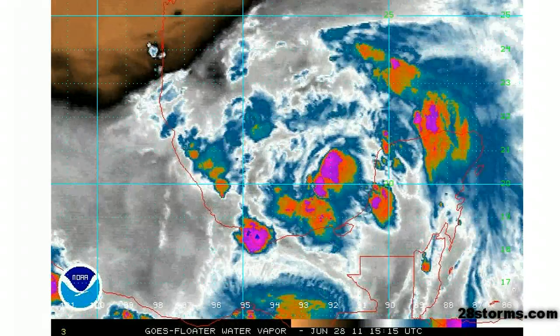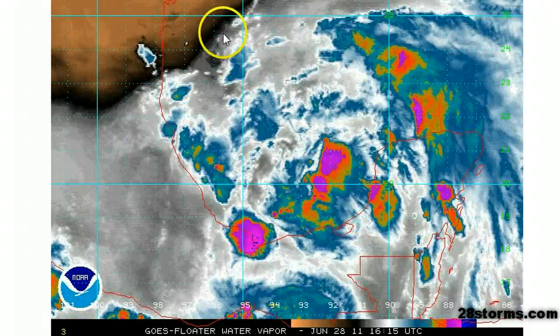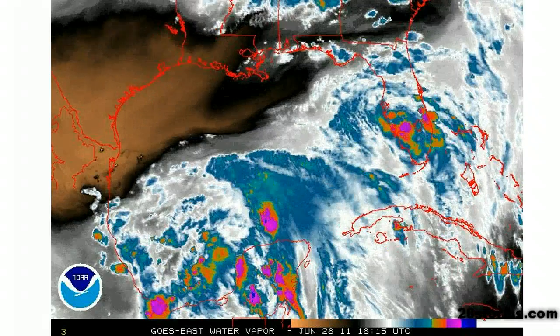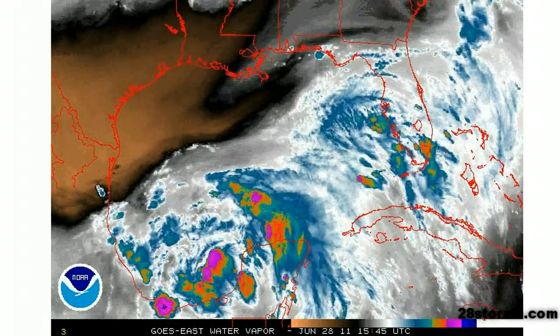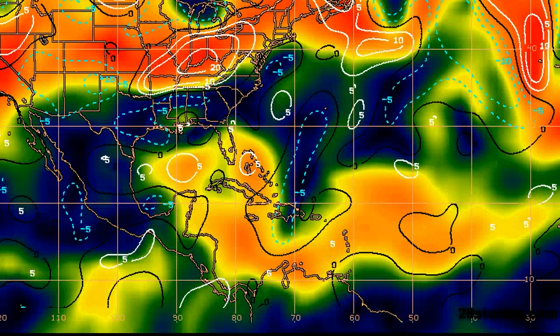Looking at the latest water vapor image, there is no lack of moisture. If there is any dry air, it is well off toward the northwest. As long as the wind shear remains light — and it looks like it will continue to be light, with upper level winds expected to diminish further over the next 48 hours — I really don't see that this dry air will become much of a problem. The wind shear is beginning to decrease over the Bay of Campeche, as indicated by all of the model guidance.